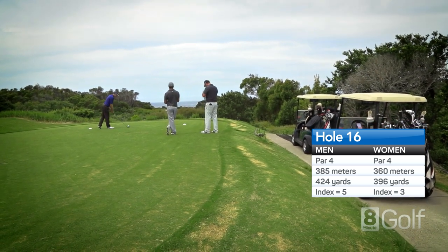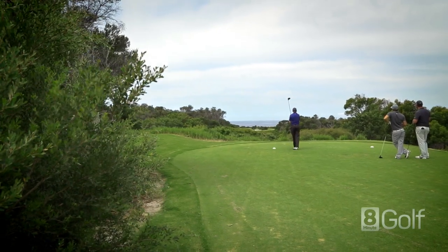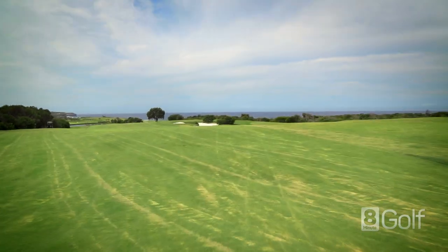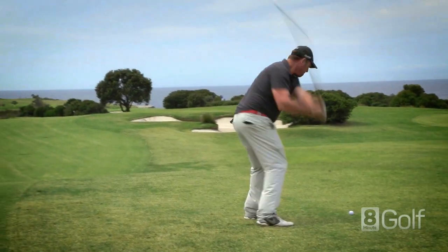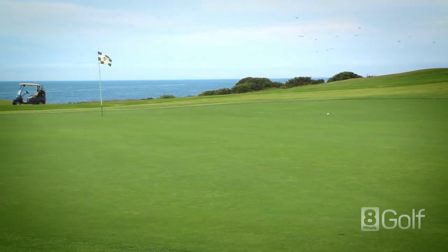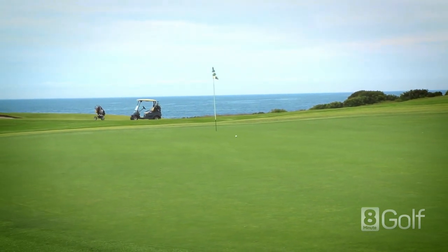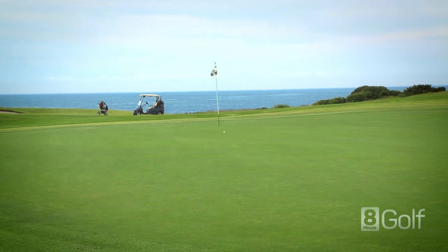Don't get intimidated by the tee shot, even though it's a 170 metre carry and you can't see much of the fairway. Right is the bailout, and challenging the left can result in a lost ball in the scrub. The green slopes downhill, so land your approach just short of the green and it should release down.